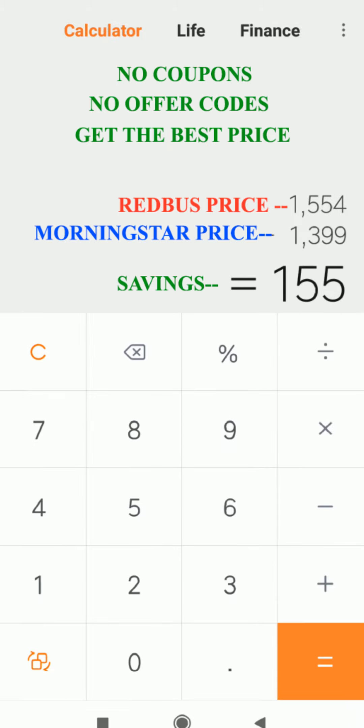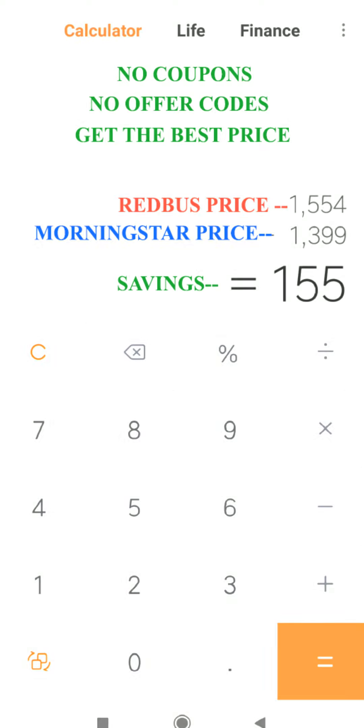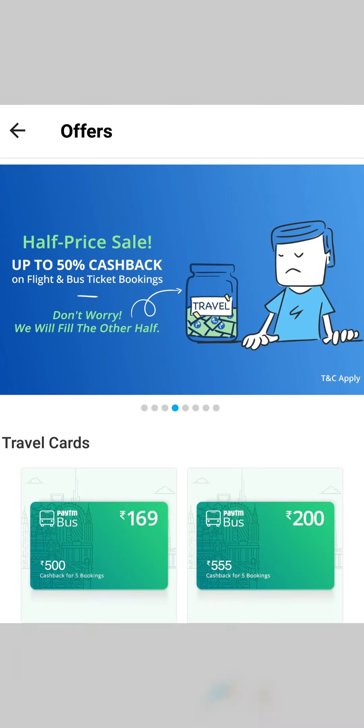So here we have a clear winner. We can see the difference of 155 rupees per ticket. In this way, we can book bus tickets at the lowest available prices in the market on any given day. If you are traveling as a couple, you can save 310. If you are traveling as a family, you can save 620. In the next video, let us find if Paytm travel cards are a win-win situation for us or not.